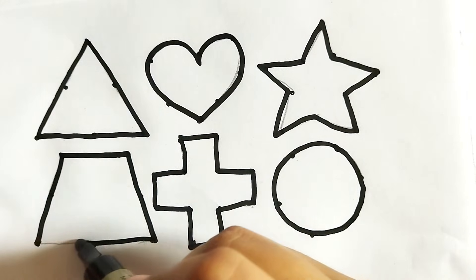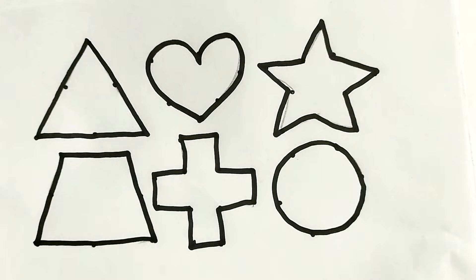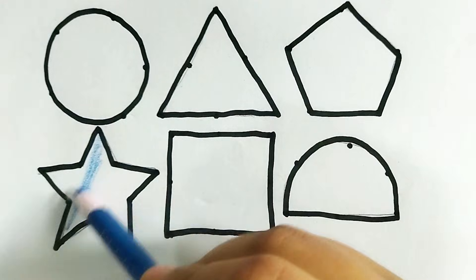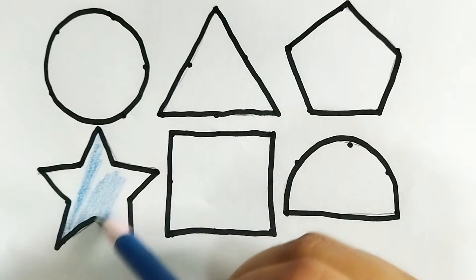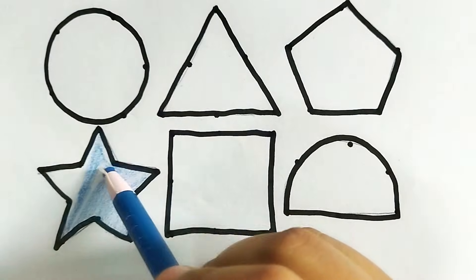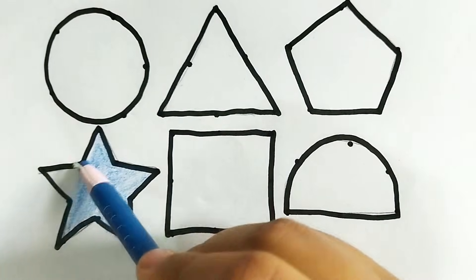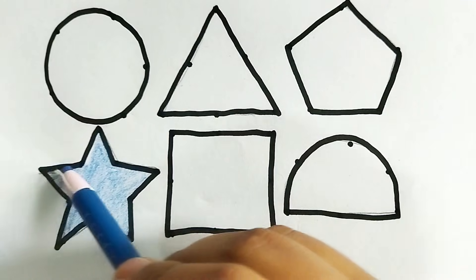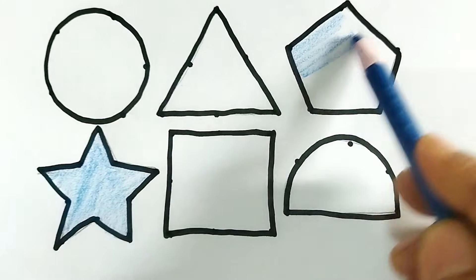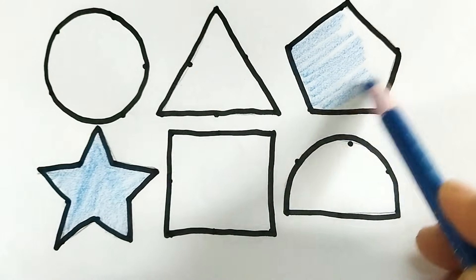This is blue color star. Blue color. This is star shape. Wow, so beautiful shape drawing, kids! Nice color painting. This is star. This is pentagon shape.